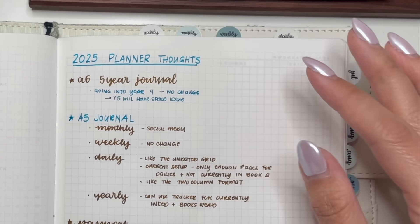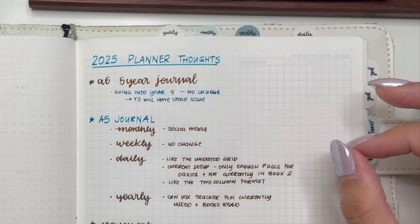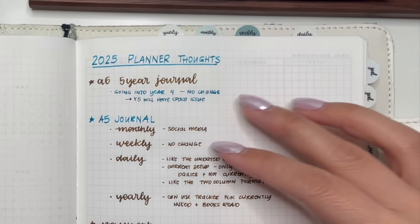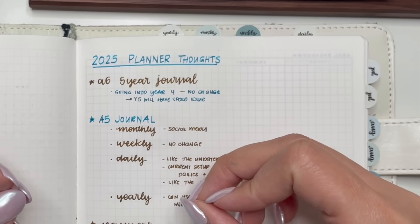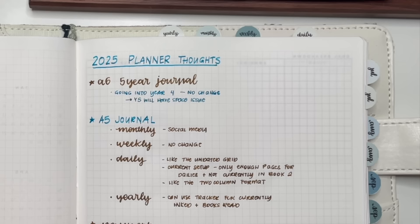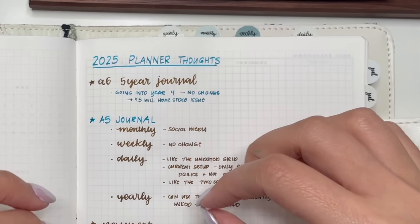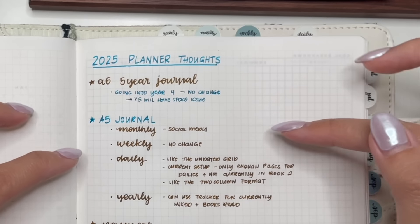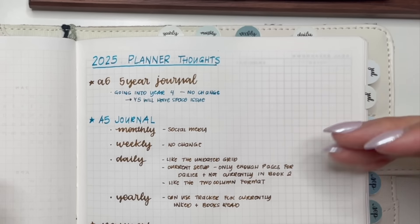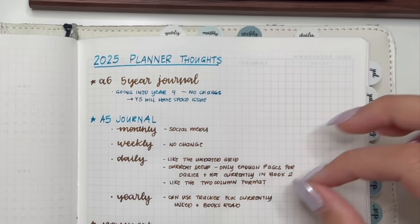My whole A5 journal is not going to change from the Sterling Ink Common Planner. I'm the type of person where if it's working, why change it? I'm pretty happy and satisfied with what I currently have. I think if I hadn't discovered the Sterling Ink Common Planner I'd still be using Hobonichi, because I'm pretty lazy when it comes to researching and trying to find a new planner. If about 90–95% of it is working for me, I'm not going to do much to change or research new planners.